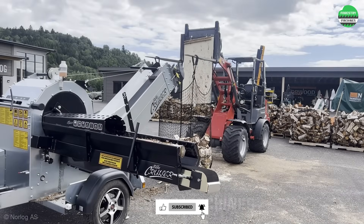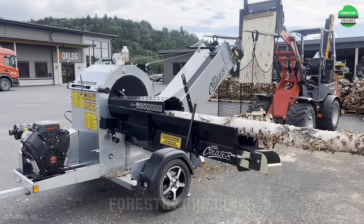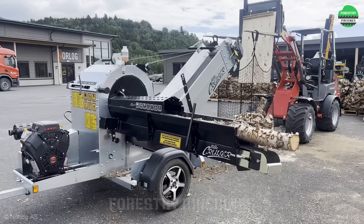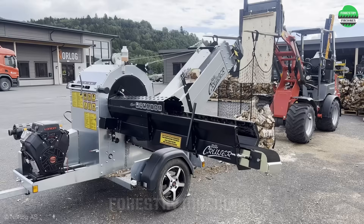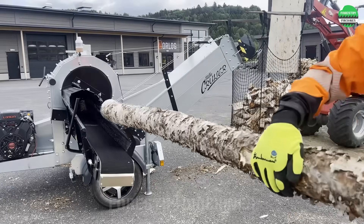Wow, this looks like a machine from the future. Kudos to those who designed and manufactured this modern wood splitter. The whole log is placed into position and moved into the cutting machine. The firewood pieces are conveyed directly into packaging bags. The design is truly intelligent and highly efficient.